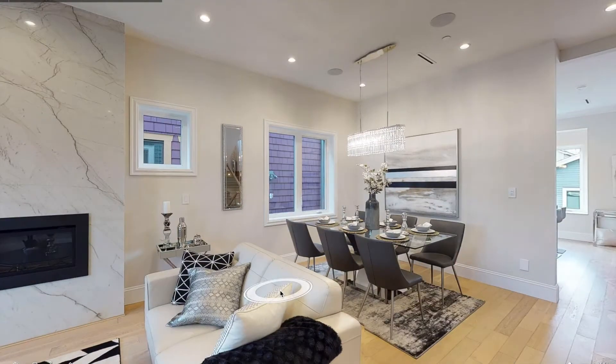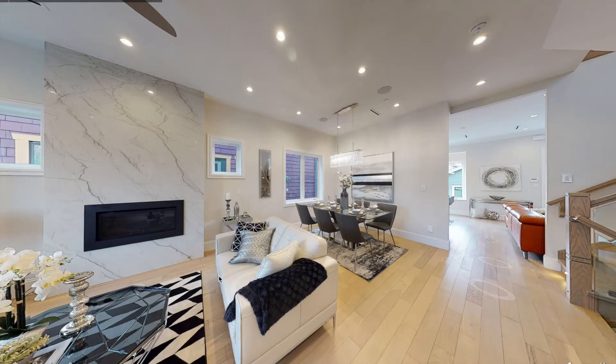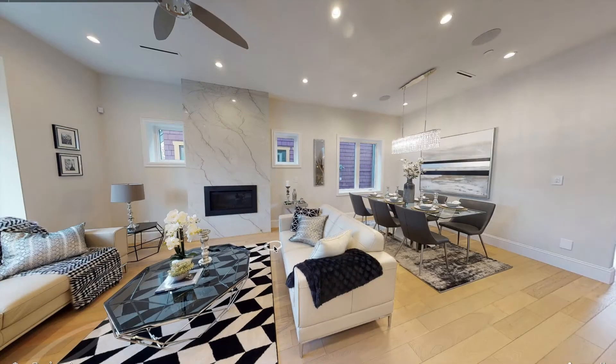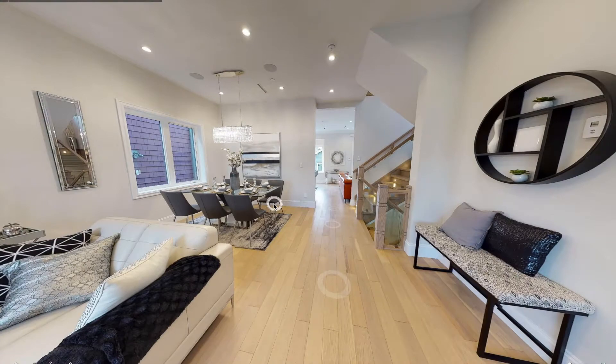Welcome to your 24-hour open house, done through our virtual tours. With this technology, it allows potential buyers to view your home at any time from anywhere.